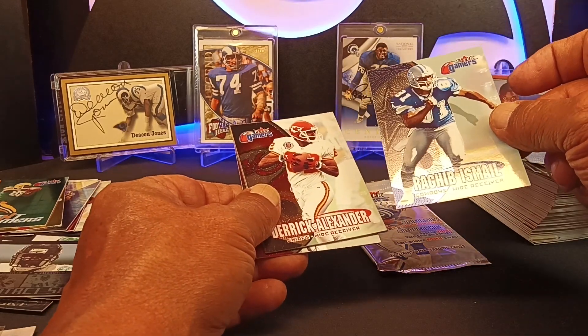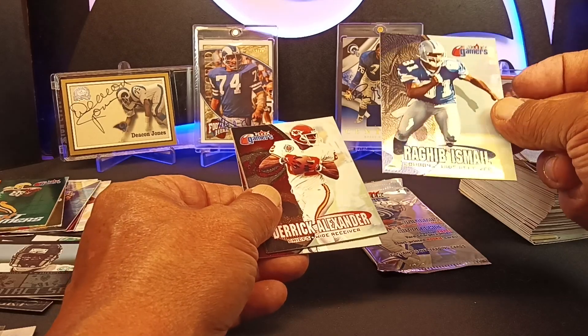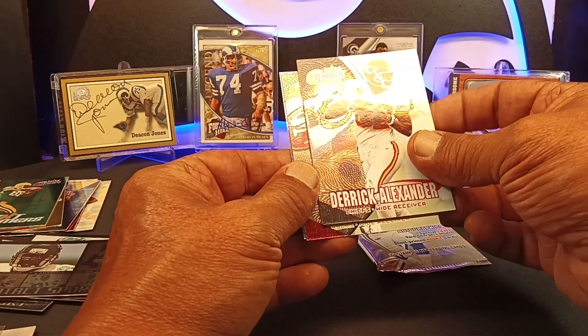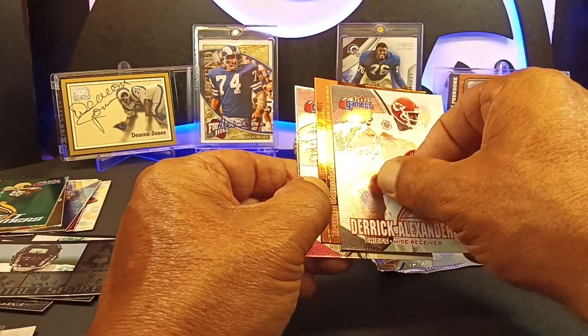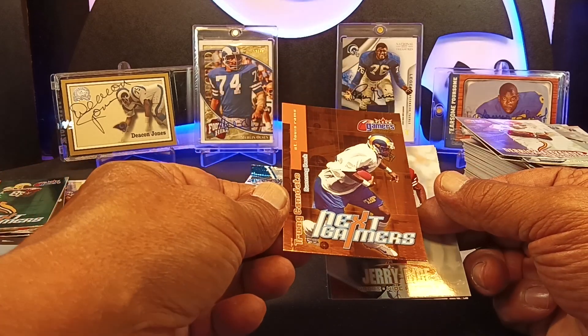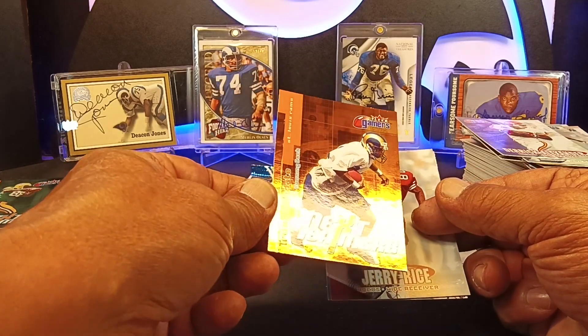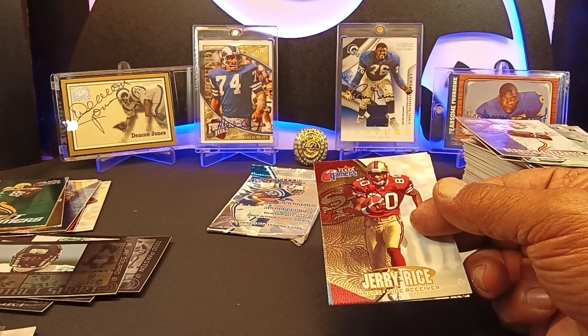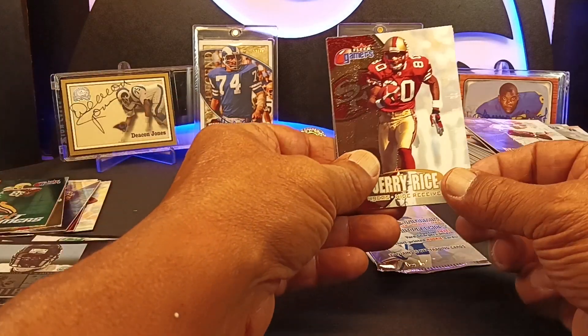Quadri Ishmael was the Missile — the Rocket was Raheem. I got my Ishmaels mixed up, sorry about that. We got a Trent Candidate on the gold — actually base orange. I don't think it's numbered. Jerry Rice extra.